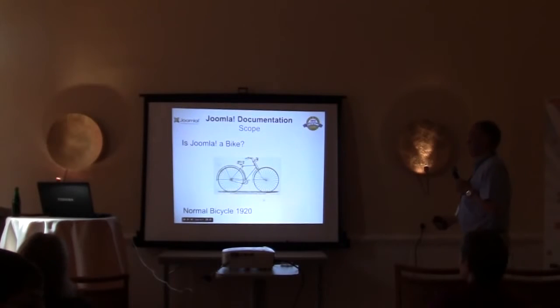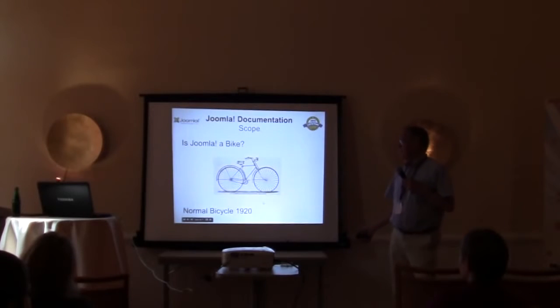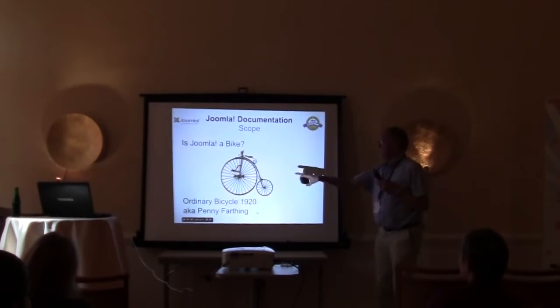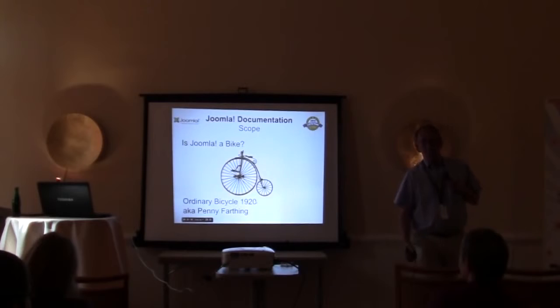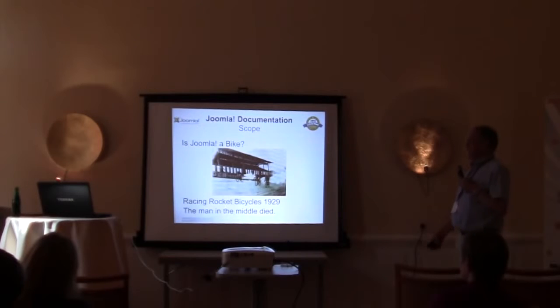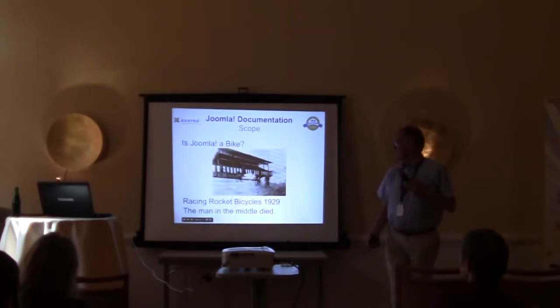The reason it was called the normal bike is because it wasn't in those days the normal bike. This is the ordinary bike, which English people call a penny farthing, because they used to have a little coin and a big coin — a farthing is a quarter of a penny. Somebody decided to get even faster, and there were rocket-powered bikes. Shortly after the image was taken, the man in the middle killed himself.